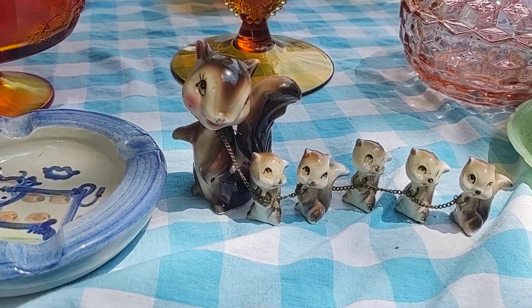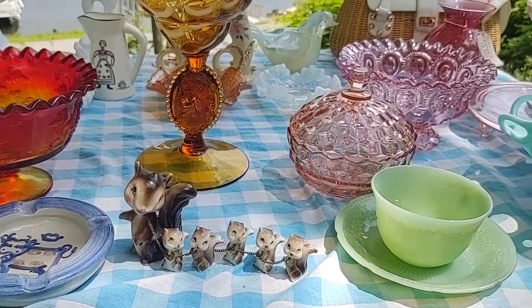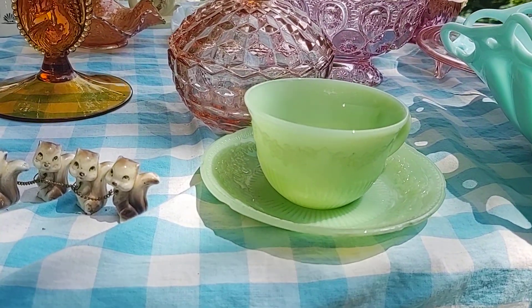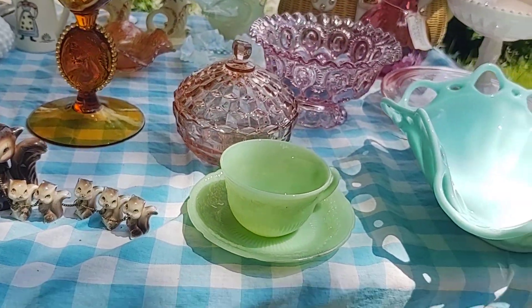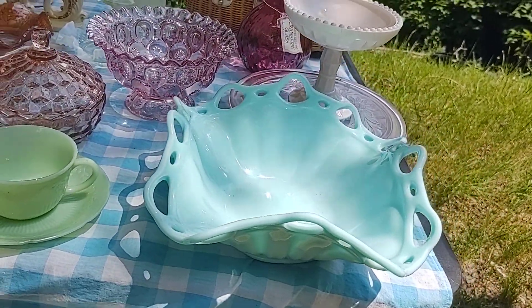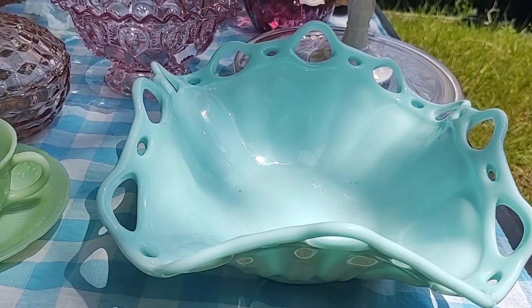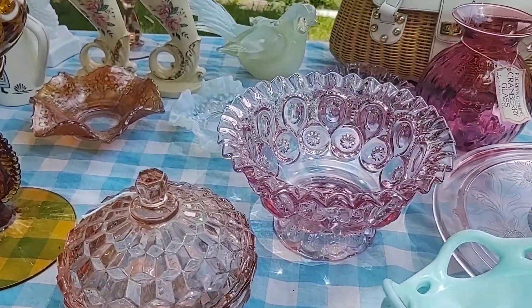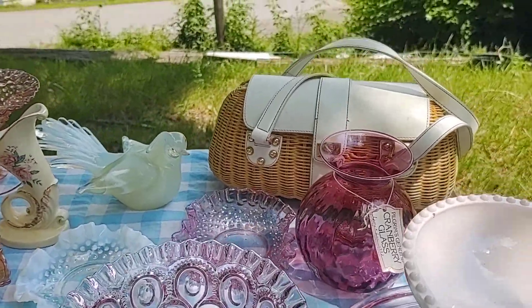I have these so cute little squirrels. And look what I found — I found a beautiful jadeite Fire King coffee cup. I also have a beautiful dish, and at the moment I can't think of its name — that'll come to me. I have an L.A. Smith bowl back here.